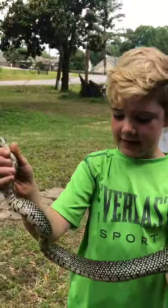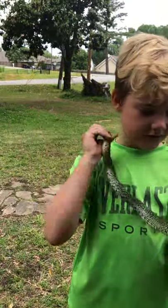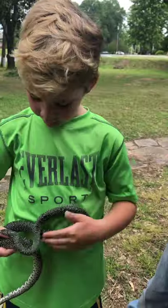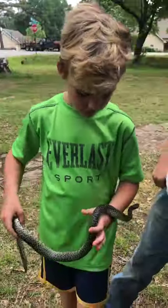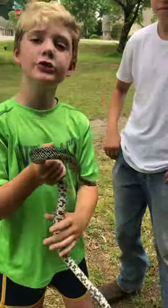Look at that stomach. It's like a banded — what's it called — banded water snake? He's really all right, I'm sure he's ready for you guys to quit playing with him.